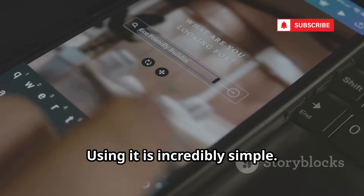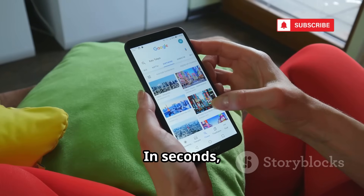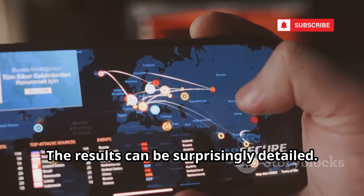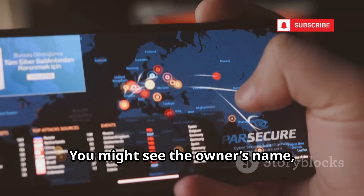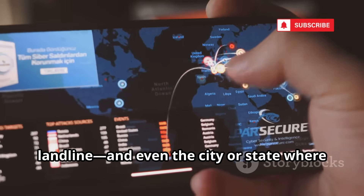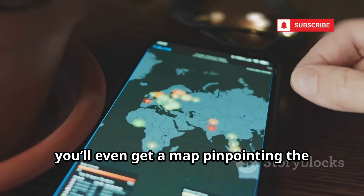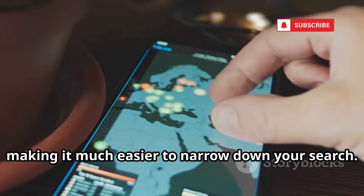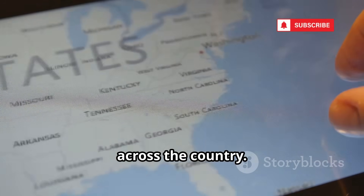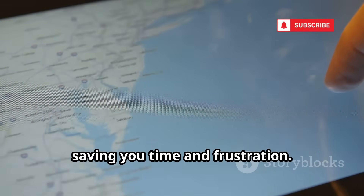Using it is incredibly simple. Just type in the phone number you want to investigate, hit the search button, and let NumLookup do its magic. In seconds, you'll have access to a wealth of information. The results can include the owner's name, carrier, line type — whether mobile or landline — and even the city or state where the number was originally registered. Sometimes you'll even get a map pinpointing the general area, making it easier to narrow down your search, especially for callers from across the country.